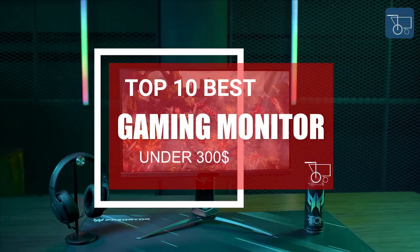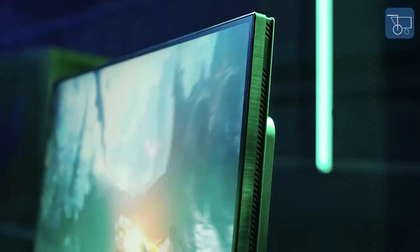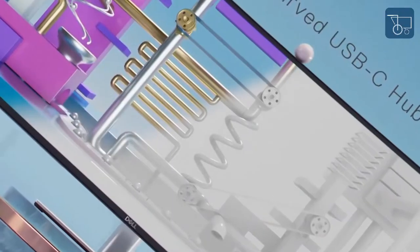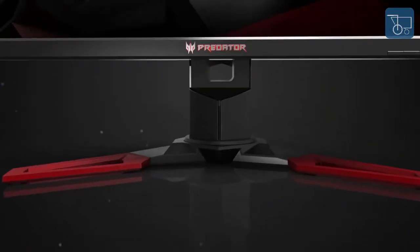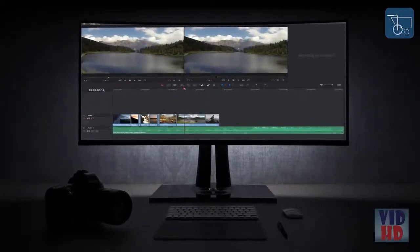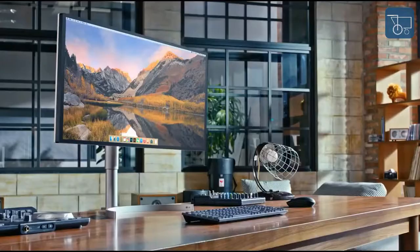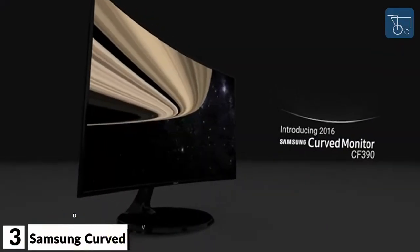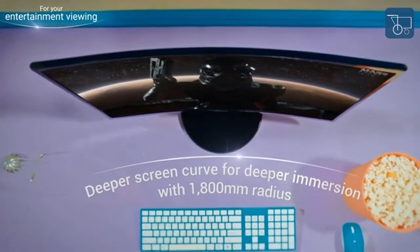Top 10 Best Gaming Monitors Under 300 Dollars. People of every age like to play games, whether indoor or outdoor. Today's world can be regarded as the era of technology, and the same is the case with games. The games have evolved and taken a digital form. Electronic games are now much more appealing because of their colorful graphics and advancement in 3D technology, making them much more realistic. That is the reason why you find everyone, from a kid to an adolescent, involved in some kind of graphical game.